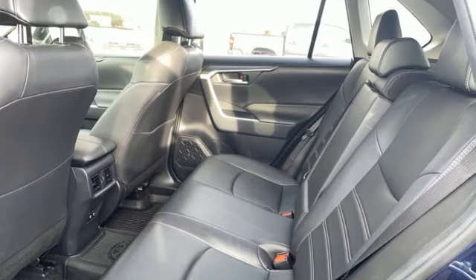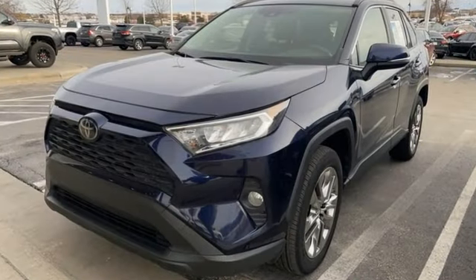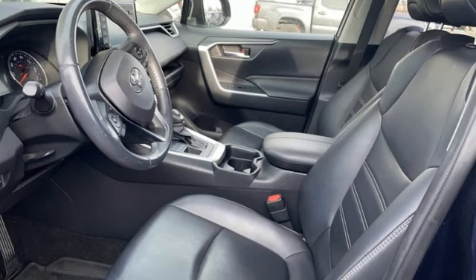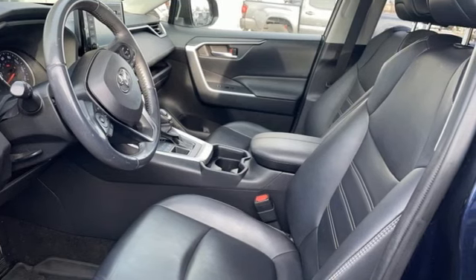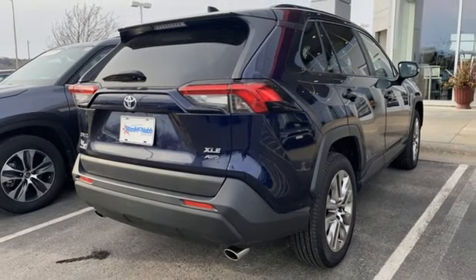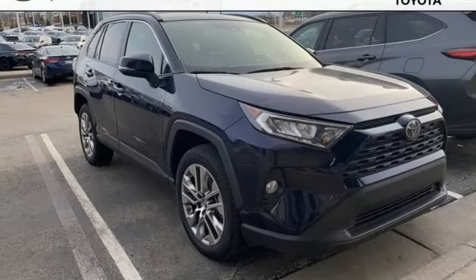Features include inline four-cylinder engine, dual-zone climate control, smart device navigation, manual tilting steering column, Wi-Fi hotspot, streaming audio, hands-free liftgate, doors and push-button start proximity key.